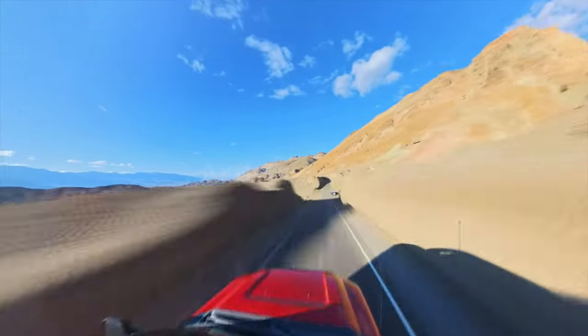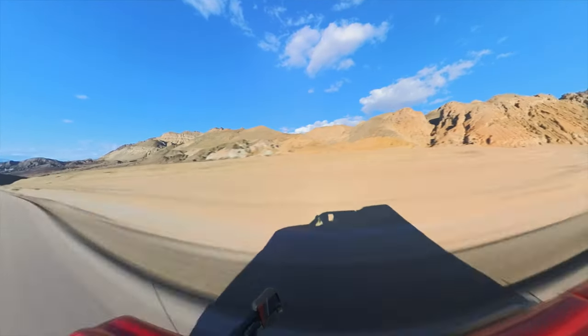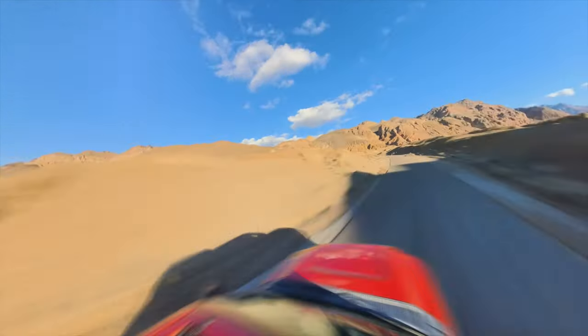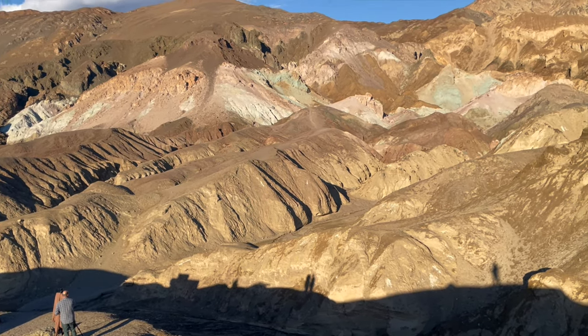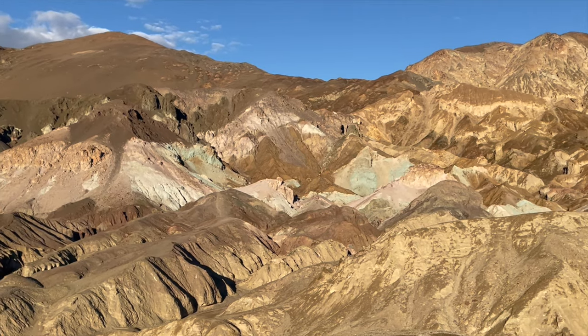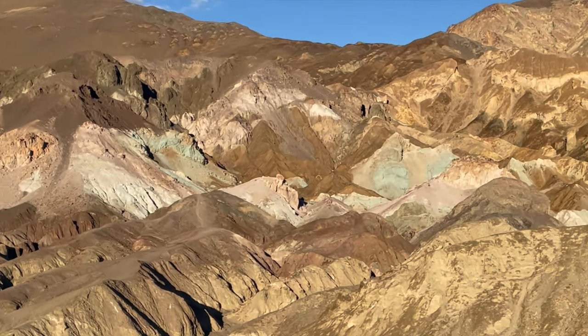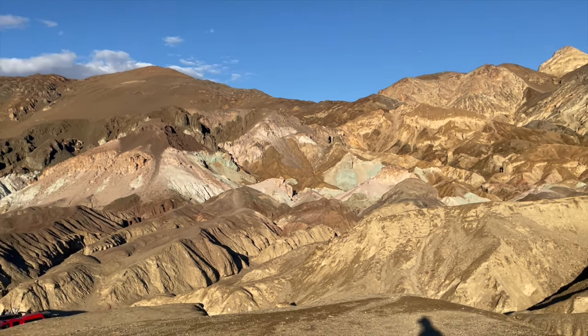The drive to the Artist's Palette is an easy one. It's on a great paved road and provides amazing views across the valley. Death Valley's Artist's Palette is a burst of natural colour, where minerals paint the hills in vivid hues. A quick glance reveals a spectrum from greens to reds, showcasing the desert's unexpected beauty and artistic side.